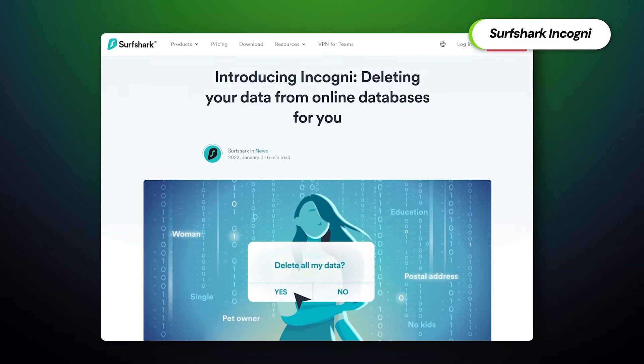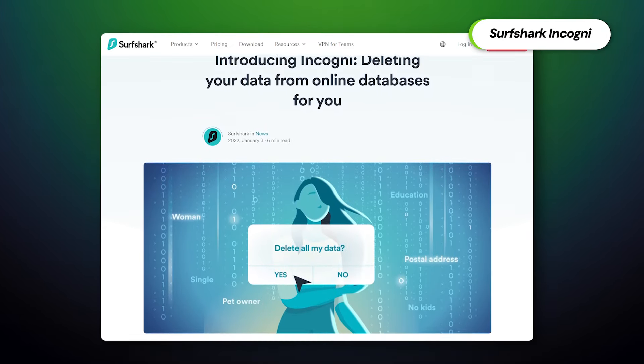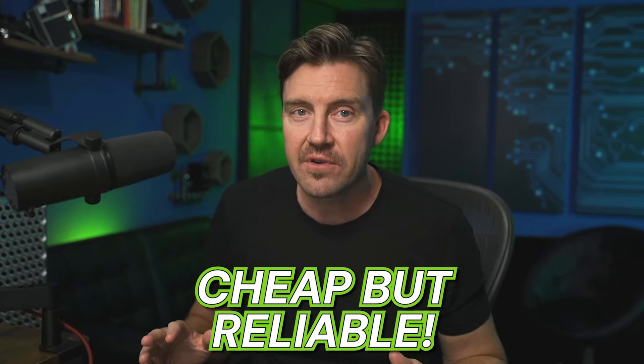There's one more plan: Surfshark One Plus. This one adds the Incogni data removal tool. It helps remove your personal data from various databases, putting the control of data privacy back into your hands. Overall, Surfshark is really incredibly cheap for all the functionality that it offers. You can use it for simple online privacy, streaming, torrenting, and ad blocking, but make sure you try the extra tools, especially the antivirus, to take care of your device's health.